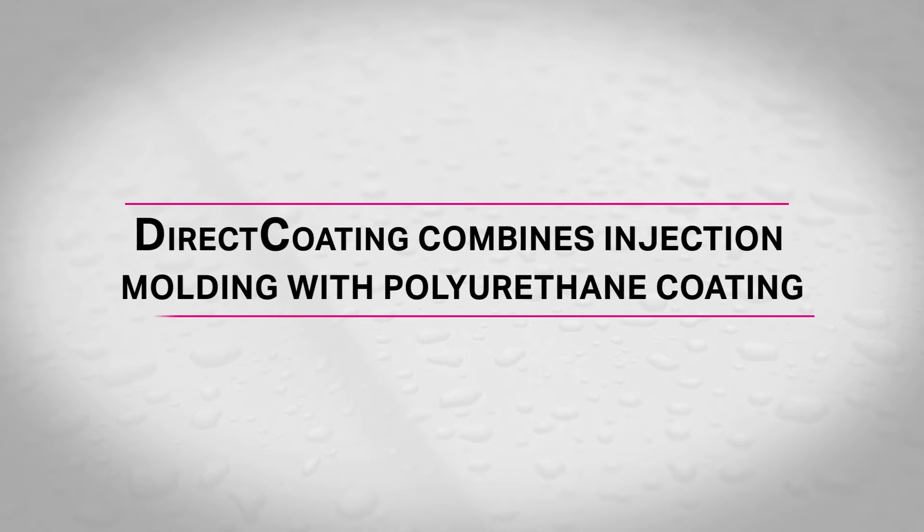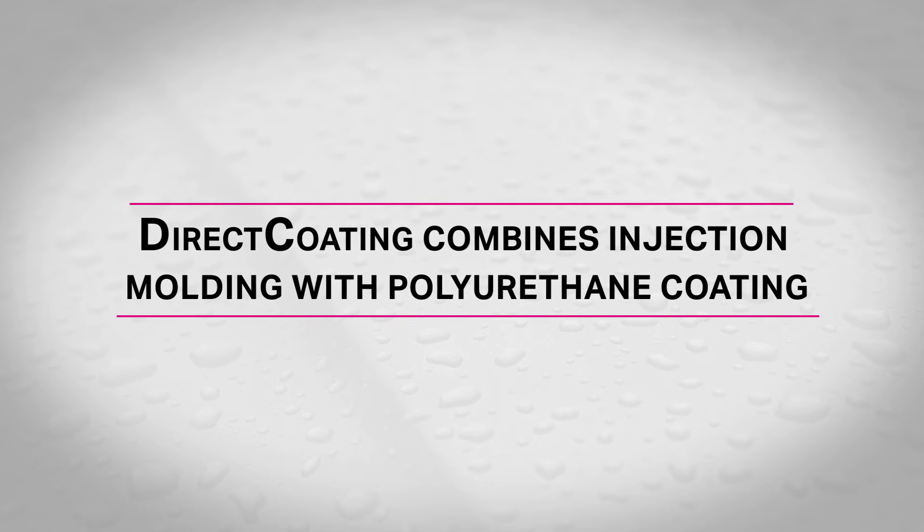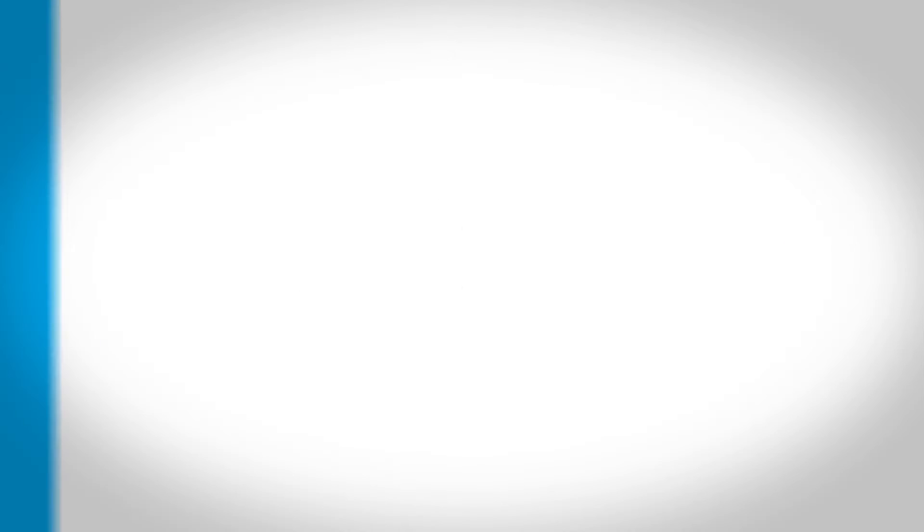We have developed new materials that combine an injection molded polycarbonate blend substrate with a polyurethane coating in a single machine, offering cost reduction and process efficiencies.